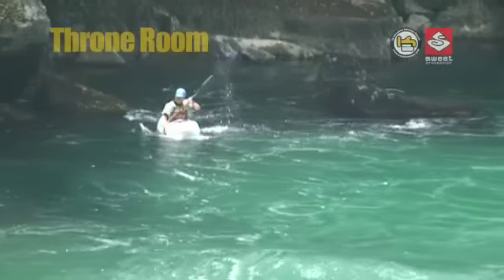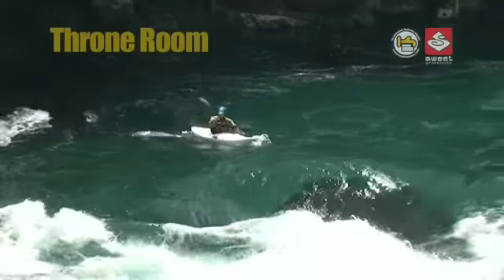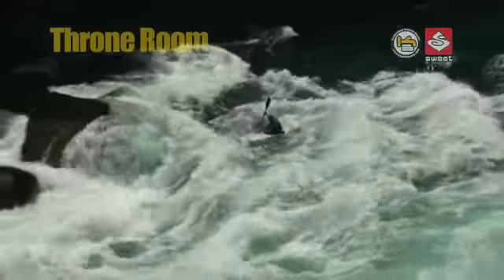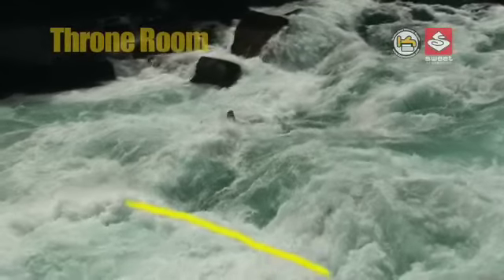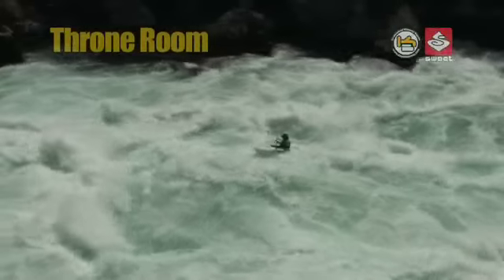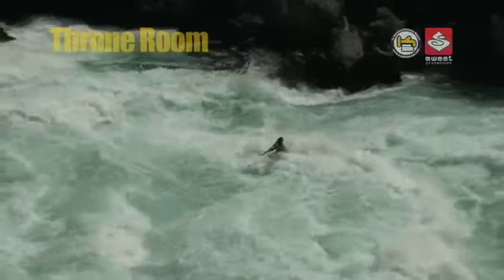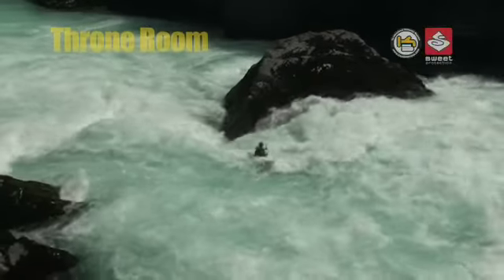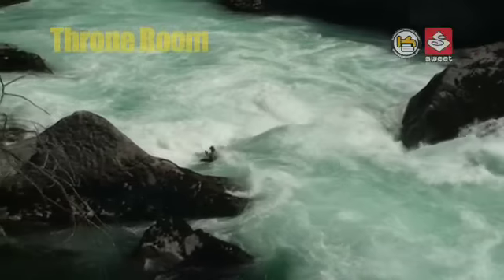The line through Throne Room varies a little bit with different water levels, but most of the time it goes something like this: start right of center, far enough right to miss the first diagonal hole that comes from the left. Then after the second diagonal, put some power strokes in to move left, keeping your angle and using the pillow wave that breaks off the Throne Rock to surf you hard left, hopefully sneaking left of the big hole at the bottom.